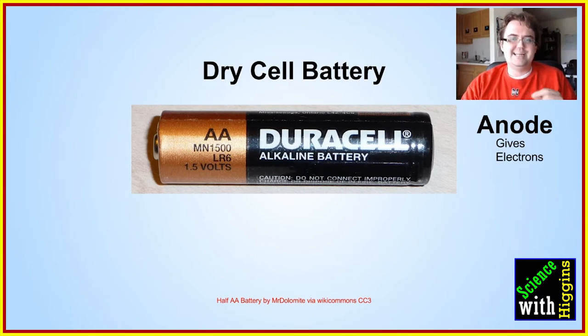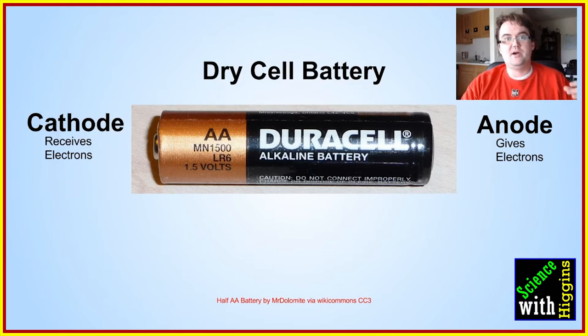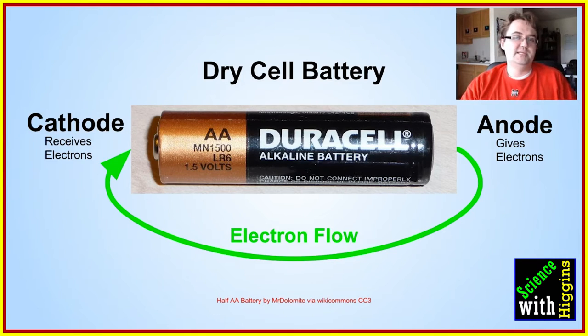There's an anode, which is on the side that gives electrons — on an alkaline battery that's going to be the black side. Then you have the copper side, which is the cathode, and that's where the battery accepts electrons. The electrons want to flow from the anode down toward the cathode, and when you complete that connection, that's what makes the battery work.